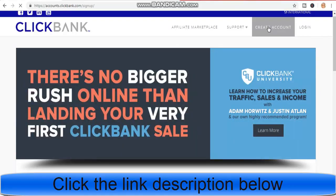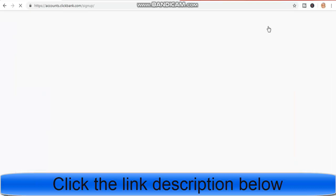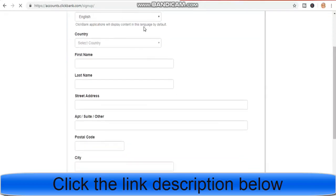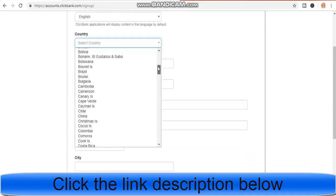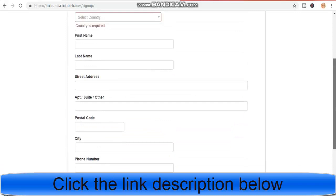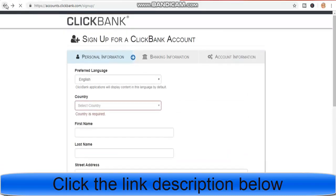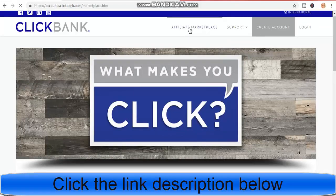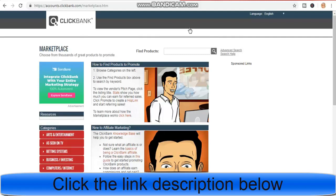This is the most popular website all affiliate marketers use. If you are new in affiliate marketing, you must know about this website. It works worldwide — just fill up the form with your country and details. It's just three simple steps. After you have registered, they will send you a confirmation email. Confirm your account, then sign in, and go back to your home page and click on affiliate marketplace.